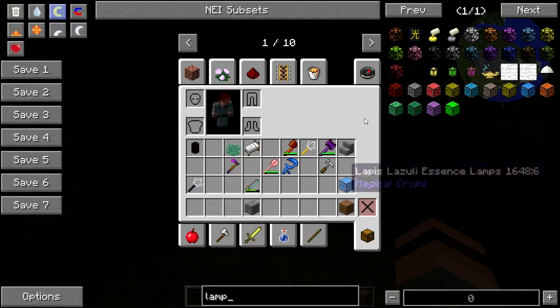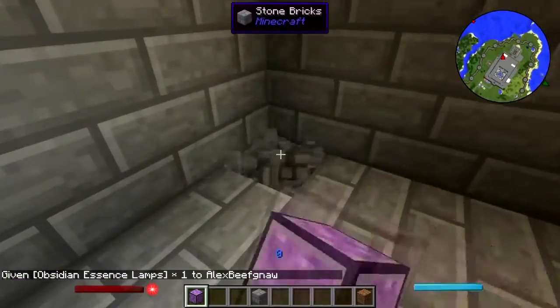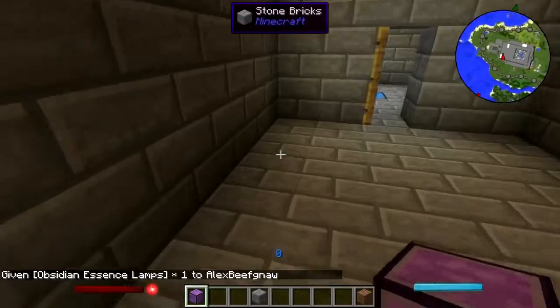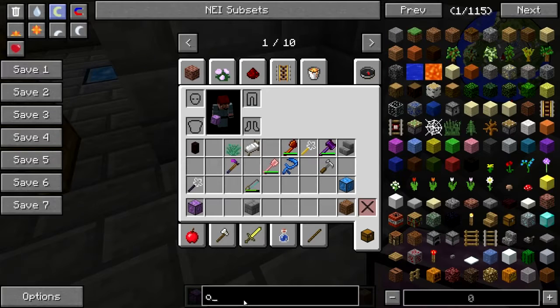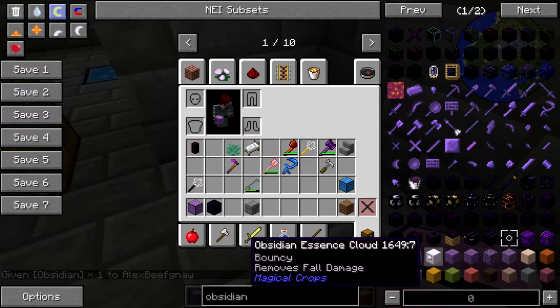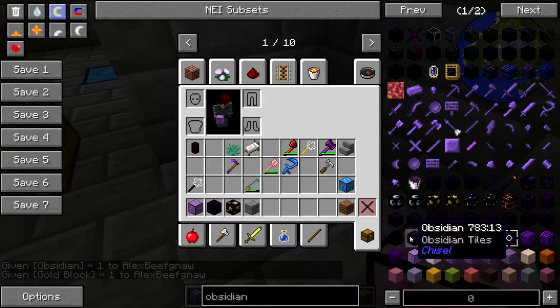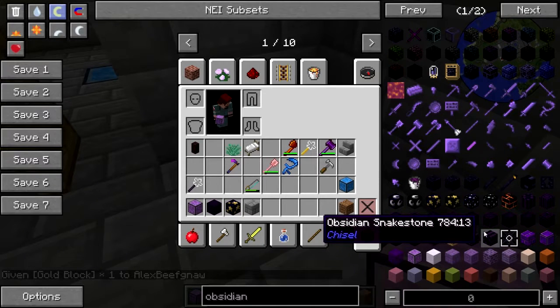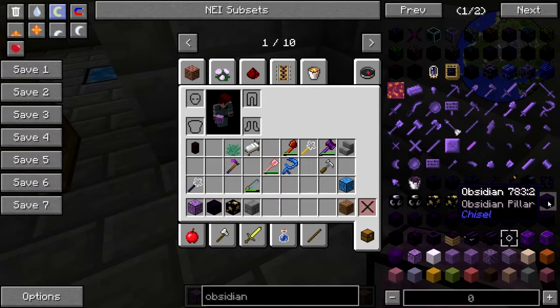Let's see — there are obsidian essence lamps, and I think we're actually going to do the purple room mostly in obsidian. I think that would be cool. This chiseled obsidian looks cool. Let me get the purple and gold stars, and giant obsidian — give me these pillars.